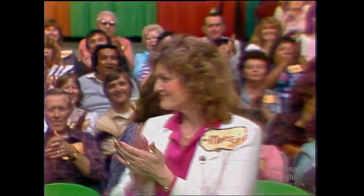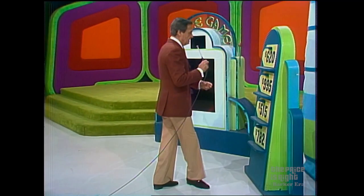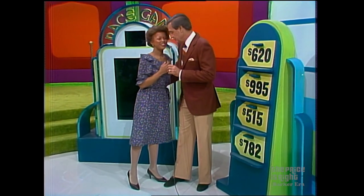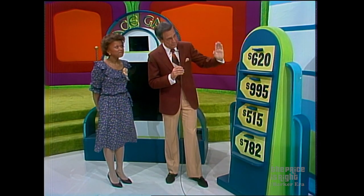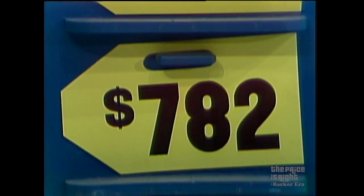And Denise, you can win that prize, and you play our next pricing game right over here. Right here beside me. Who do you have? You have a picture? It's my daughter. Your daughter's picture for good luck. Okay, I hope it brings you good enough luck to win a prize worth 620, 995, 515, and 782.